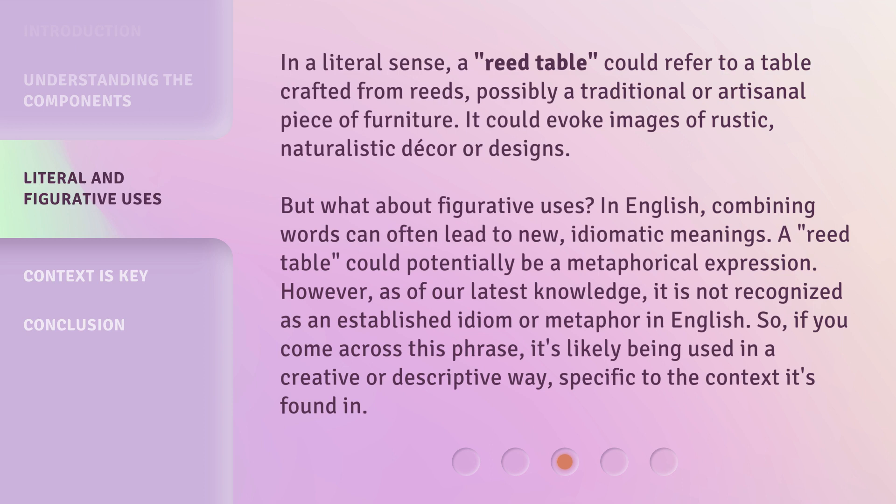In a literal sense, a reed table could refer to a table crafted from reeds, possibly a traditional or artisanal piece of furniture. It could evoke images of rustic, naturalistic decor or designs. But what about figurative uses? In English, combining words can often lead to new idiomatic meanings. A reed table could potentially be a metaphorical expression. However, as of our latest knowledge, it is not recognized as an established idiom or metaphor in English. So if you come across this phrase, it's likely being used in a creative or descriptive way, specific to the context it's found in.